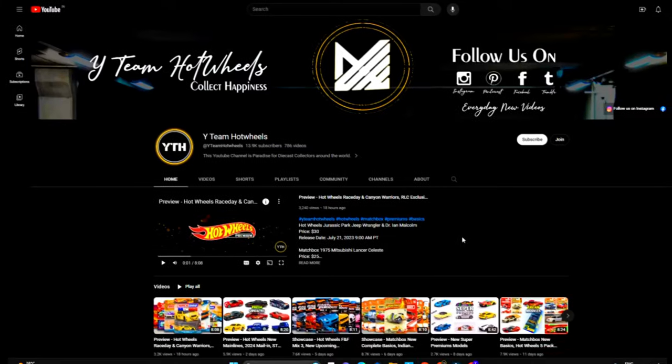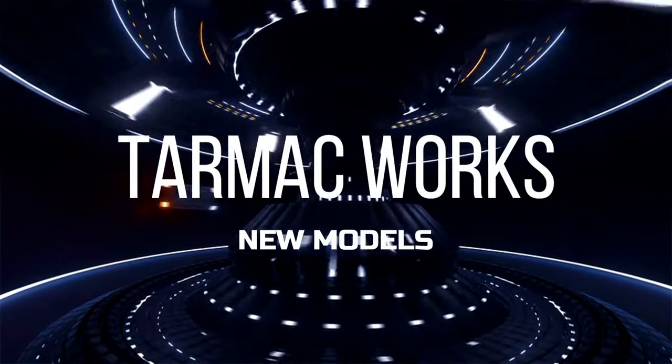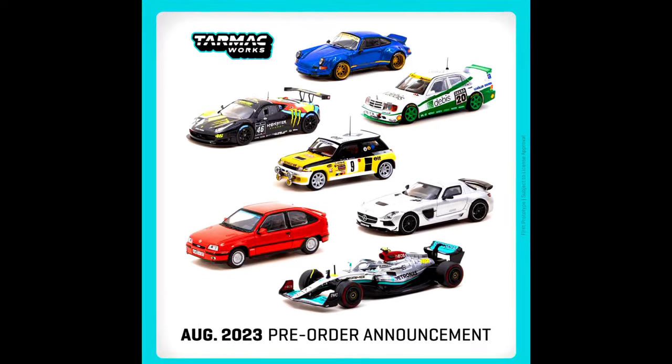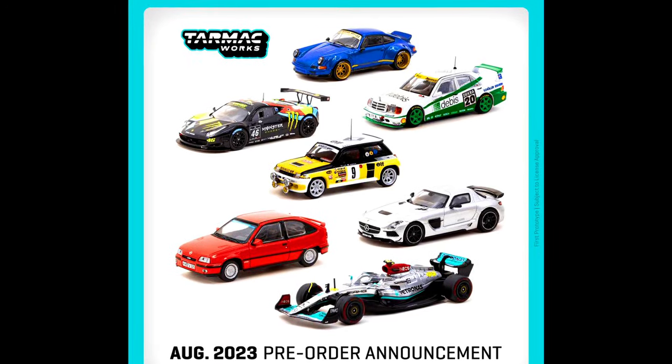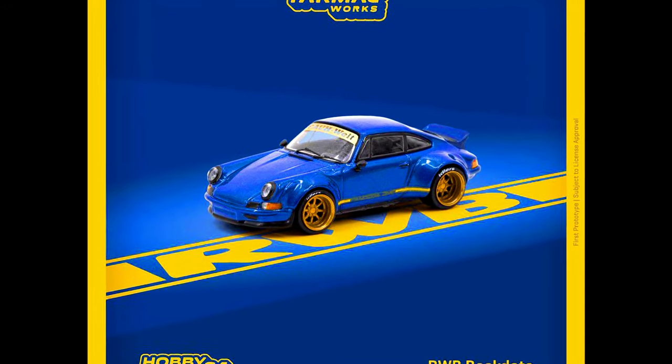Hey everyone, welcome back. Subscribe and press the bell icon for all notifications. Excited to announce the next batch of pre-orders — deadline in two weeks, so please contact your resellers and order them now.